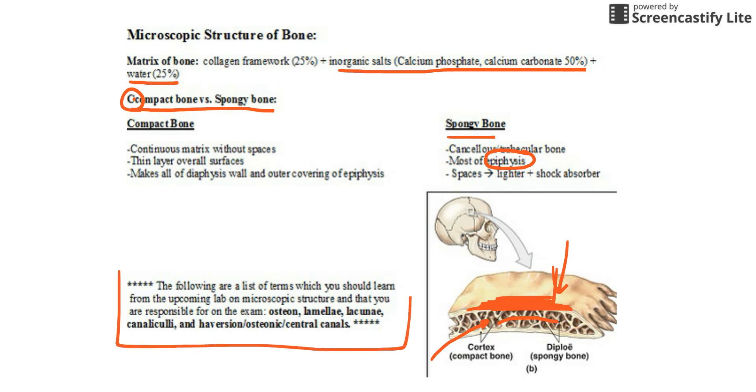One last note: when you're studying at the end of this unit, there is vocabulary that will be covered in the lab when we look at the microscopic structure of bone. Circle it, mark it, and make sure you go back and look at it — I will put these terms on the test, and the only place they'll appear is in that lab notebook. We'll take questions first thing tomorrow. Have a good night.